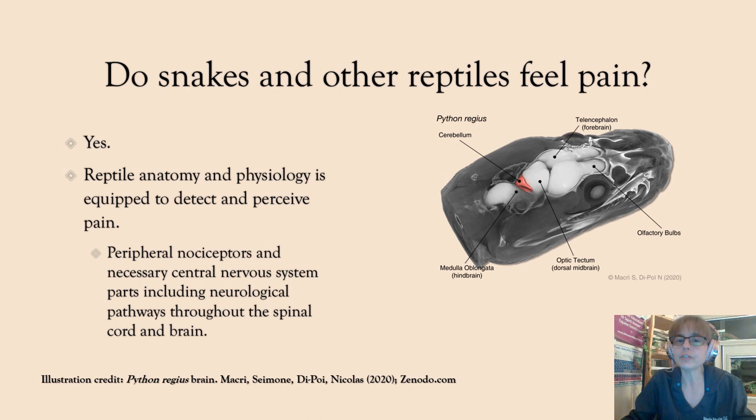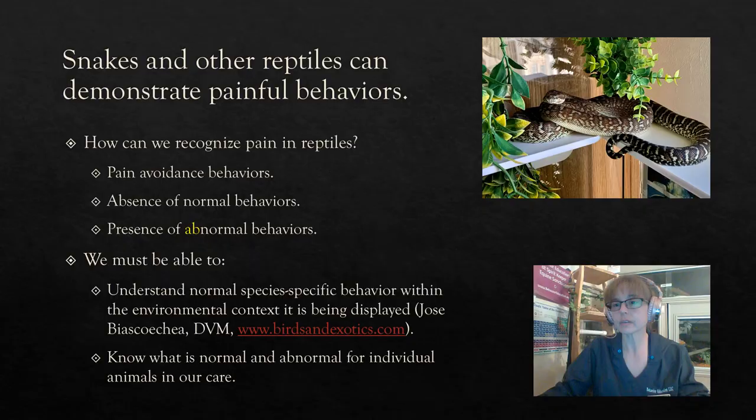They have a forebrain, a midbrain, and a hindbrain. They have a cerebellum. They also have something called a dorsal ventricular ridge, which is thought to be homologous to the mammalian neocortex.